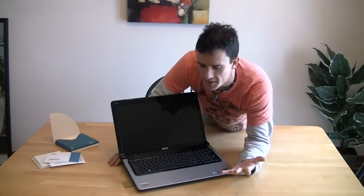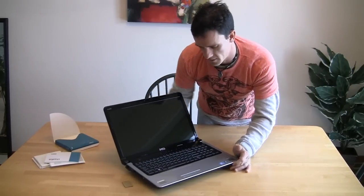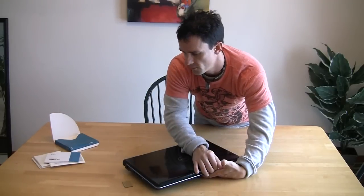This is an i7 quad processor, 500 gigabyte hard drive, an ATI Radeon HD 4650 video card, and 6 gigabytes of DDR3 RAM. For $1,300, this is like the best laptop I could have ever bought. So let's go ahead and look at the parts on the side.